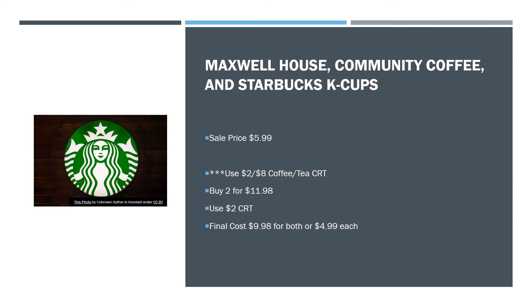We have Maxwell House, Community Coffee, and Starbucks K-Cups on sale for $5.99. If you have the $2 off of eight coffee and tea CRT, stack that with this deal — buy two for $11.98, use that CRT, and your final cost is $9.98 for both, or $4.99 each. I don't think that's an amazing deal, but if you have extra care bucks that are about to expire, by all means spend those and get your coffee delivered. These are available online.